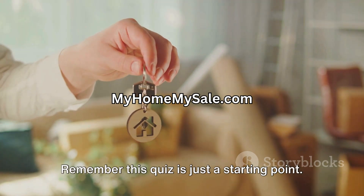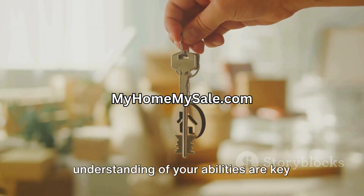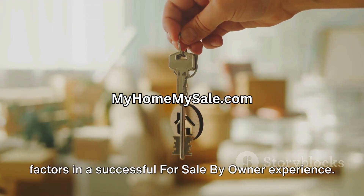Remember, this quiz is just a starting point. Research, preparation, and a realistic understanding of your abilities are key factors in a successful for sale by owner experience.